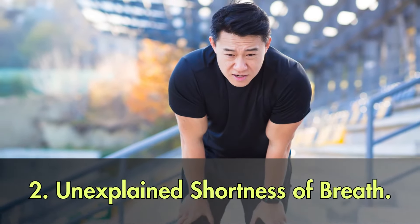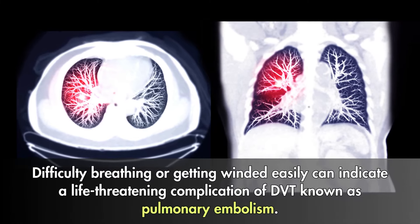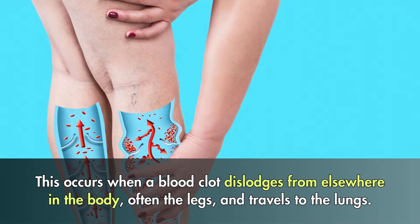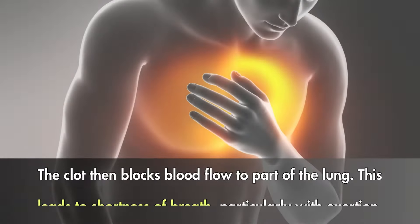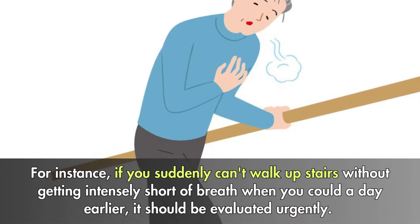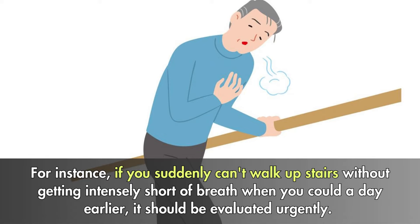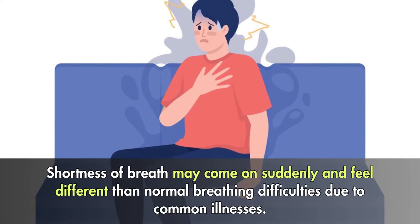2. Unexplained shortness of breath. Difficulty breathing or getting winded easily can indicate a life-threatening complication of DVT known as pulmonary embolism. This occurs when a blood clot dislodges from elsewhere in the body, often the legs, and travels to the lungs, blocking blood flow to part of the lung. This leads to shortness of breath, particularly with exertion, rapid heart rate, chest pain, or lightheadedness. If you suddenly can't walk upstairs without getting intensely short of breath when you could a day earlier, it should be evaluated urgently. Shortness of breath may come on suddenly and feel different than normal breathing difficulties due to common illnesses.